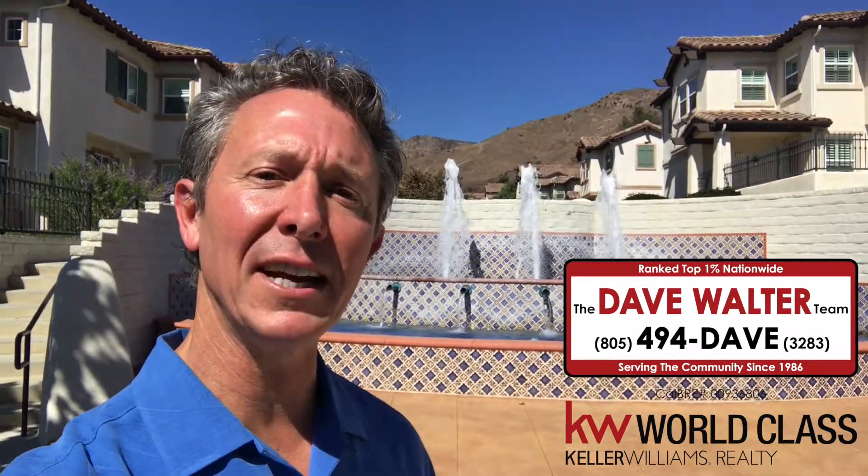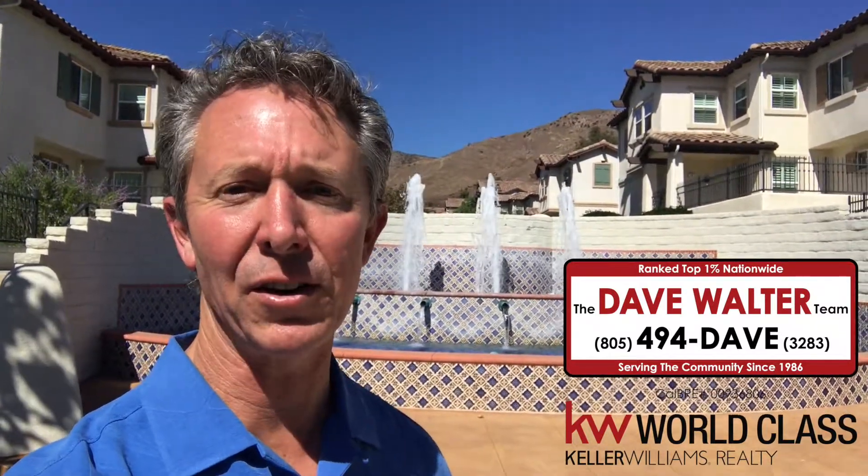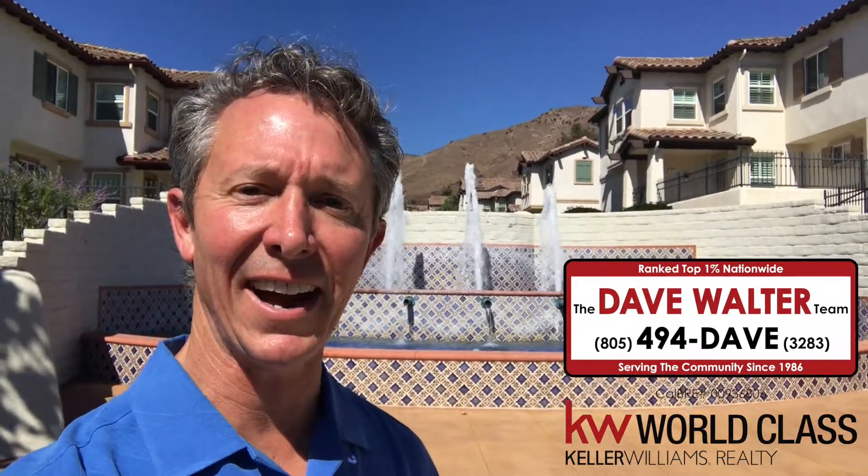Hi, Dave here again. I'm at the Aldea Development in Dos Fientos. Just placed on the market a two-bedroom, two-bath condo. It's at the end of the building offering tons of window space, absolutely in beautiful moving condition. Let's go take a look at it.